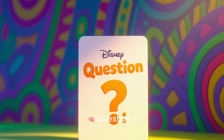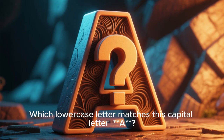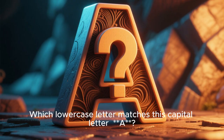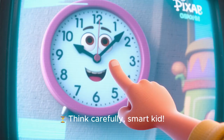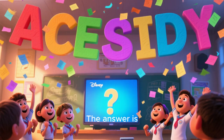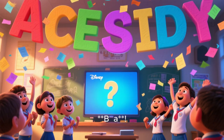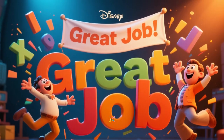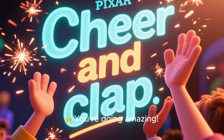Question 1: Which lowercase letter matches this capital letter? Think carefully, smart kid. The answer is B. Great job if you got it right!